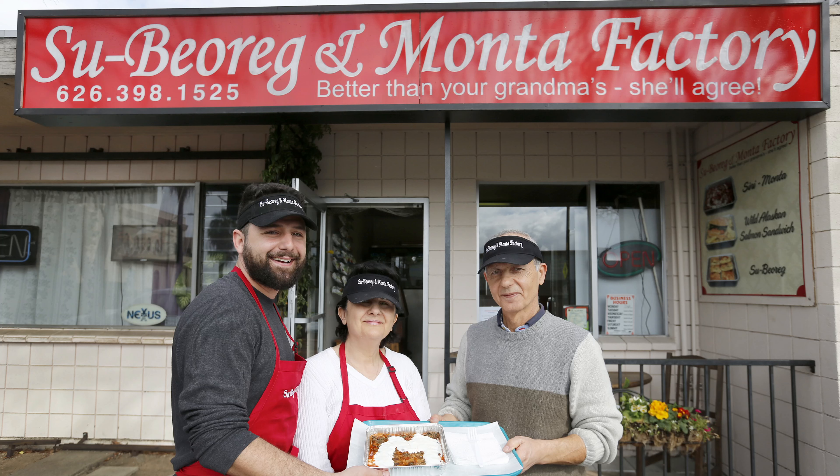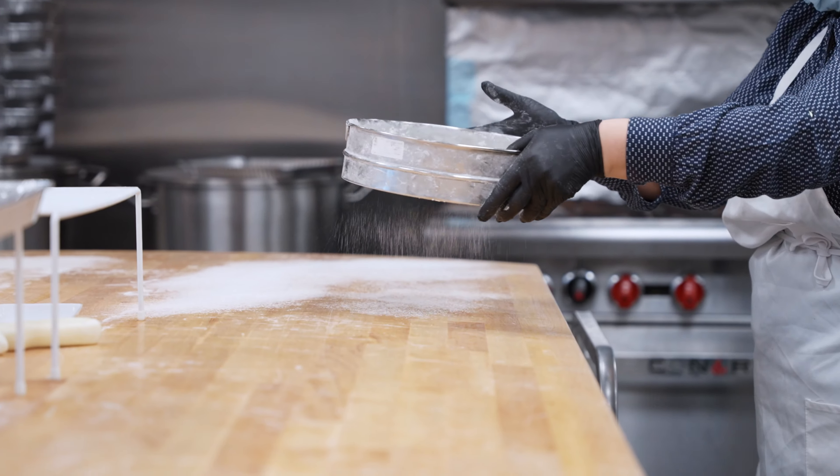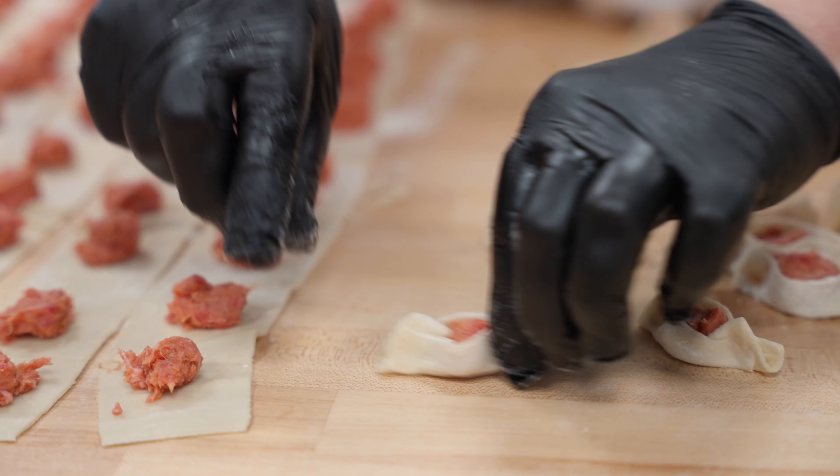It started as a small wholesale operation, transitioned to ready-to-serve, and now they have a much larger second location with a big kitchen and both indoor and outdoor seating in Glendale. And they're still making the Monta by hand every morning.